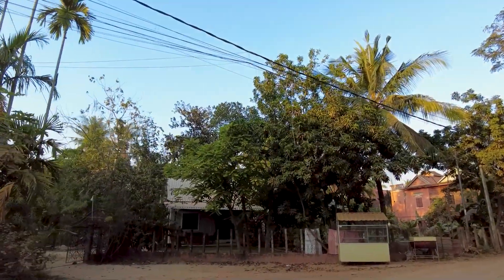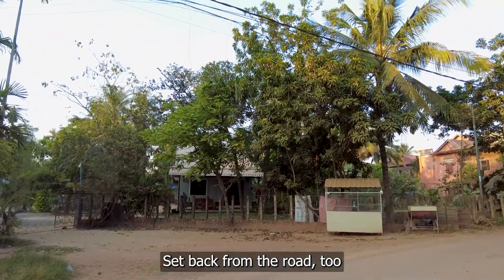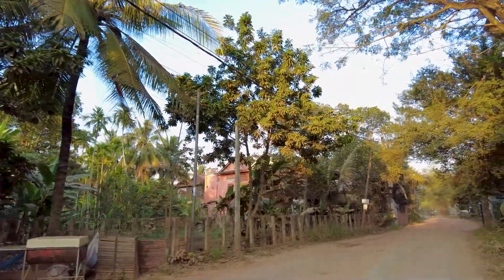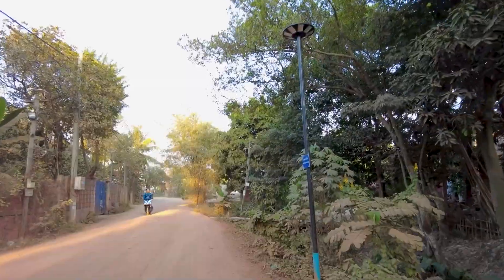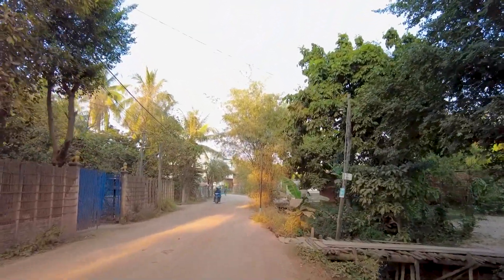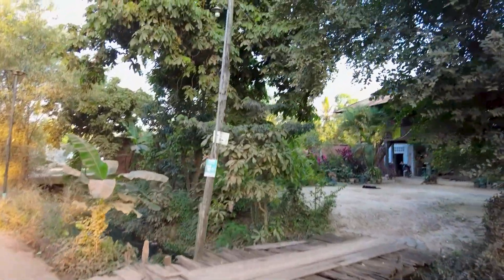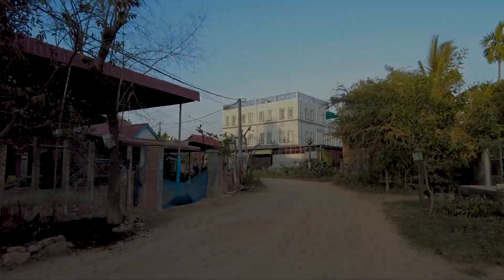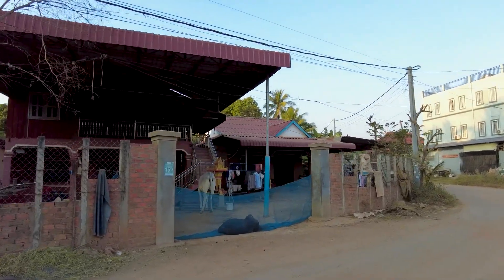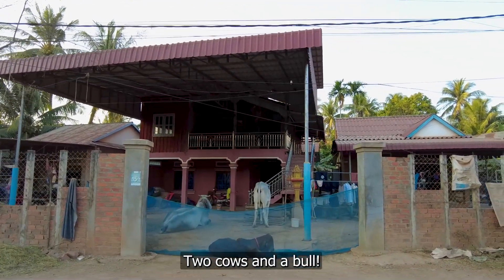Oh, that house is cute — look at that, it's got a little garden out the front, a little outdoor setting, lovely. There's another bridge going over to that house, and more cows, right there right in their front yard.